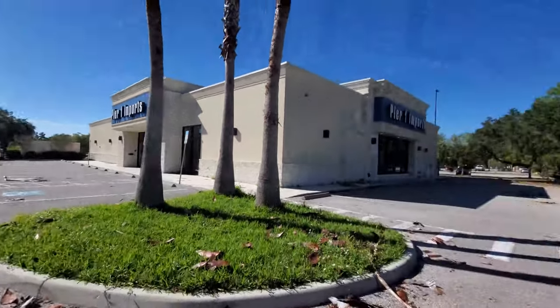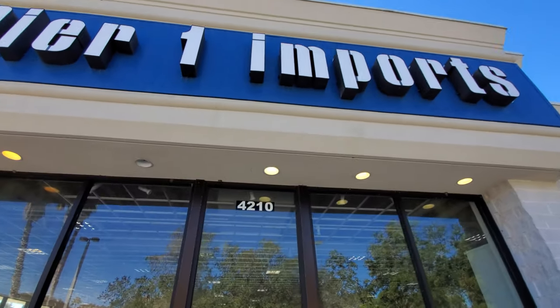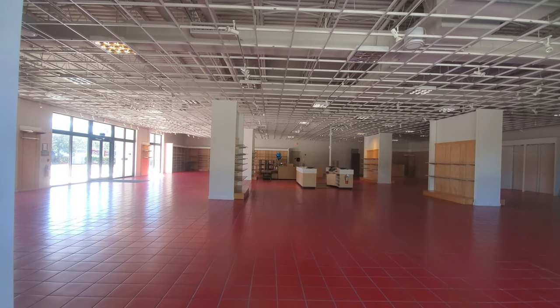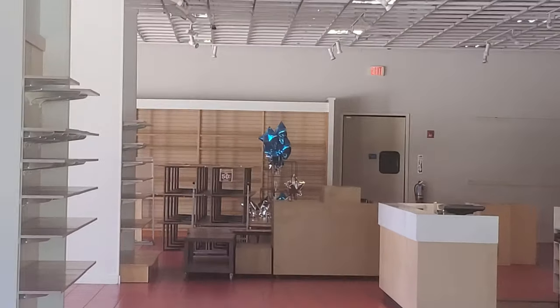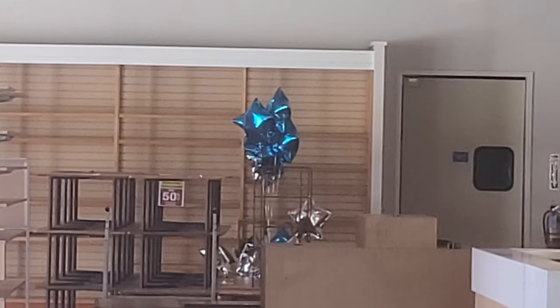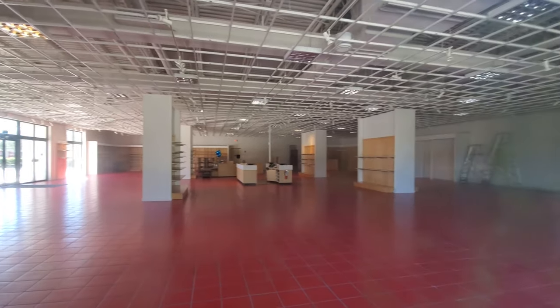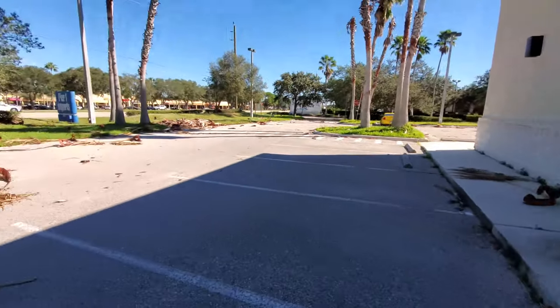Let's go look in the windows. I've seen a lot of abandoned Pier 1 Imports in the area and I keep saying I'm going to stop and film one, and I finally had to do it today. The lights are on up here — and look at that, there are even some balloons on the other side that are still blown up. I like those Mylar balloons. I don't know how long this has been closed but it looks pretty cool.